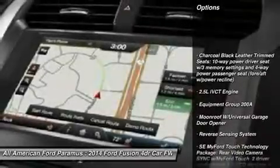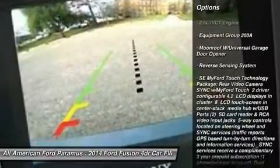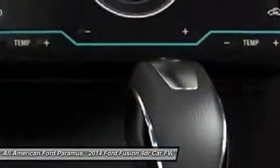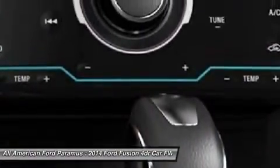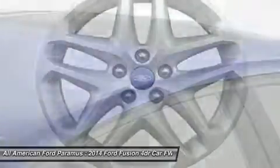Anti-lock braking system, steering wheel audio controls, air conditioning, adjustable steering wheel, power steering, HomeLink garage door opener, keyless entry, aluminum wheels, four-wheel disc brakes, cruise control.